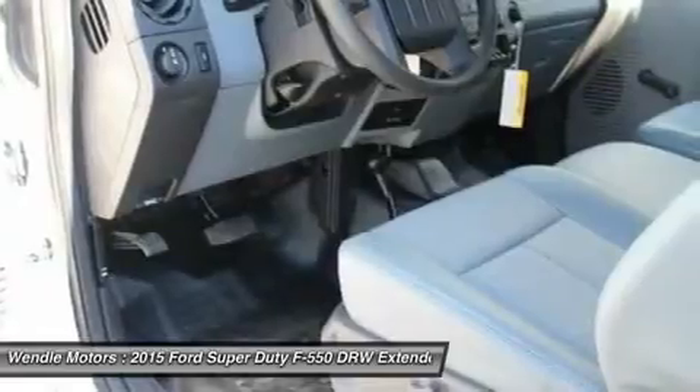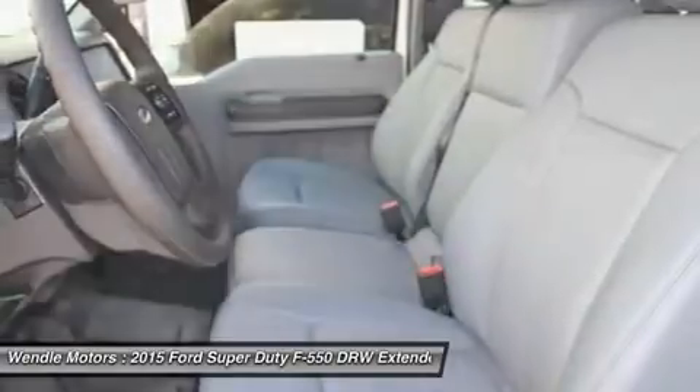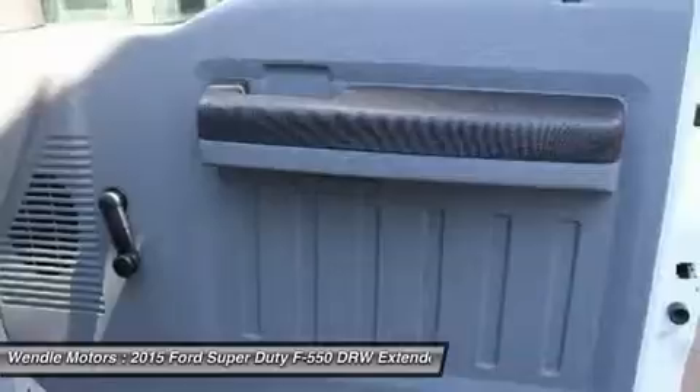Not all buyers will qualify for Ford Credit Financing. Residency restrictions apply for all offers. Take new retail delivery from dealer stock by November 2, 2015.